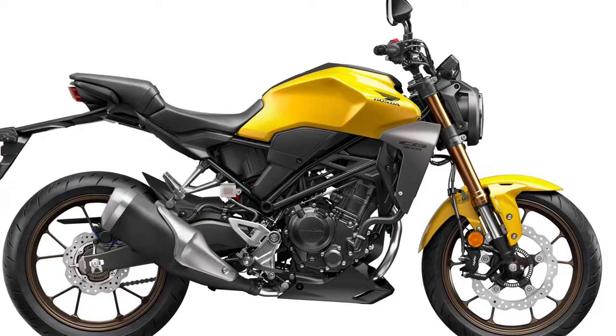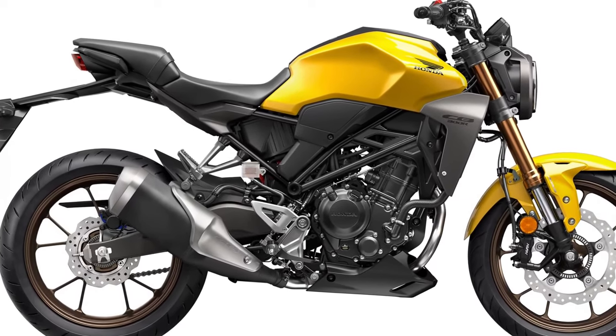A lightweight but effective braking system enhances the CB300R's stopping power, complementing its agile handling characteristics. It inspires confidence in diverse riding conditions, from urban traffic to winding roads.